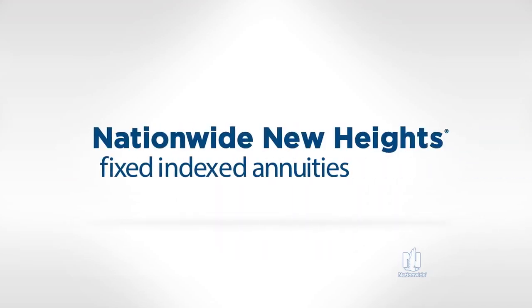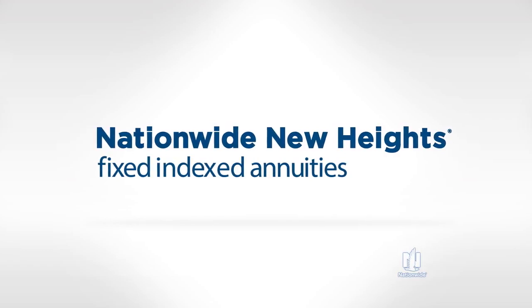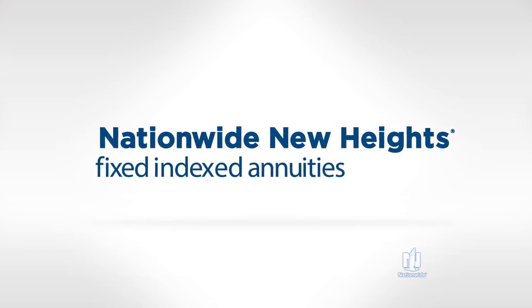A fixed indexed annuity, like Nationwide New Heights, may be an option to help you grow and protect your retirement savings.